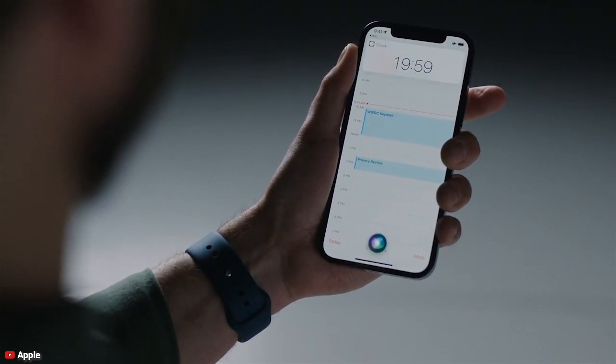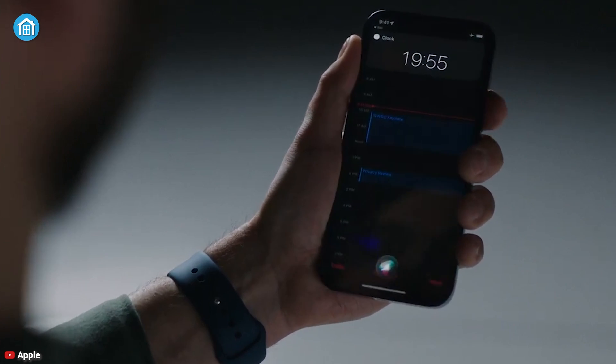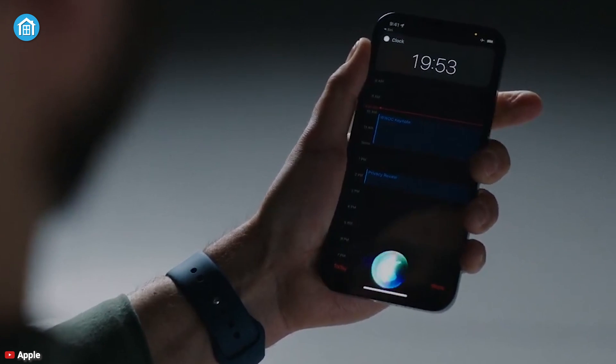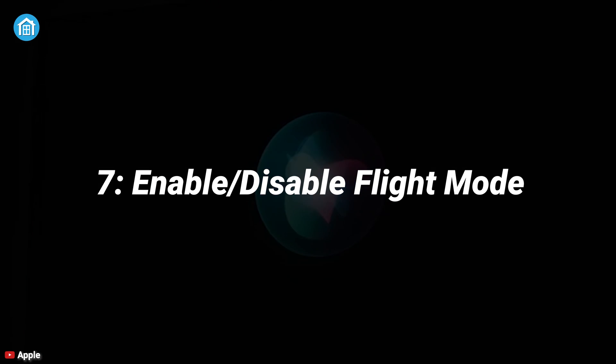Number six: dark mode. Suppose you always like having dark mode turned on — if you want to use Siri without the internet to switch your iOS 15 theme, you can do that. Just say 'turn on dark mode' or 'turn off dark mode' and Siri will follow your command.